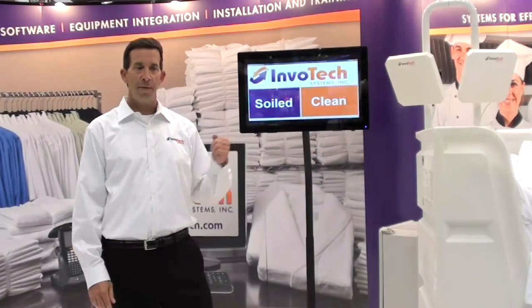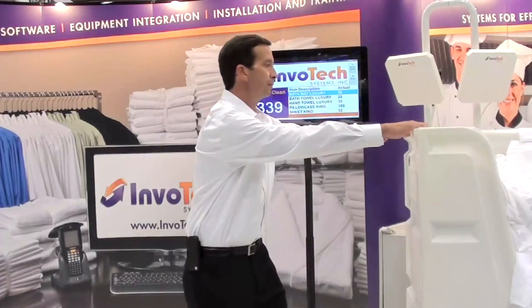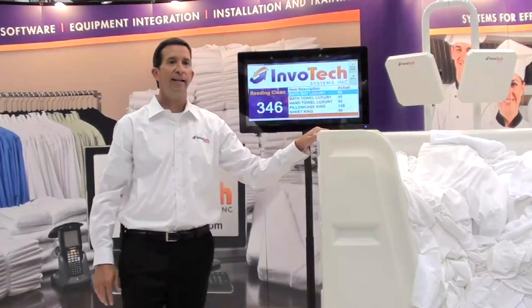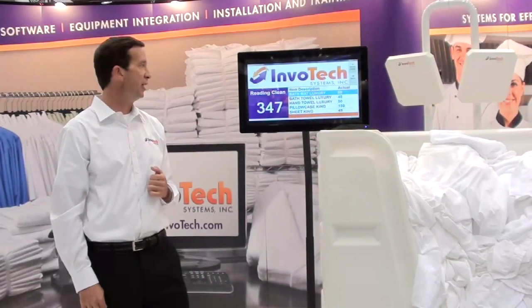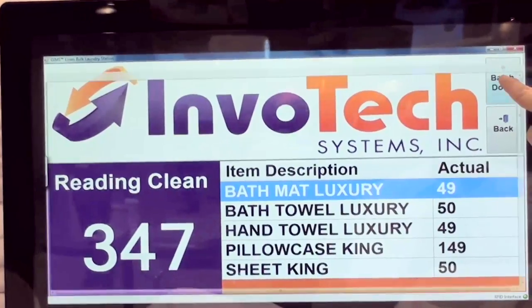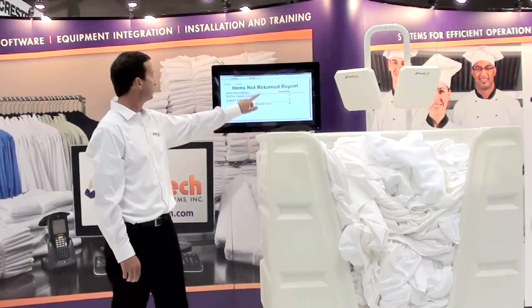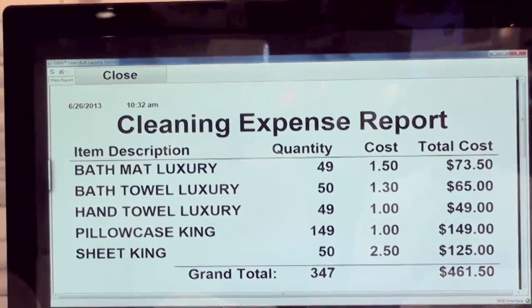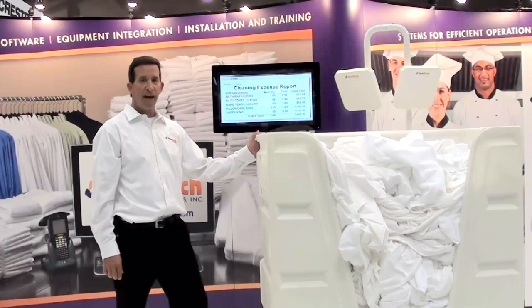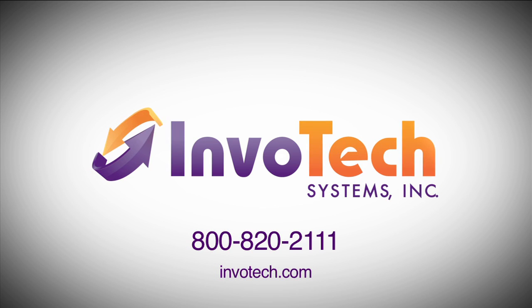When the linens come back from the laundry, the hotel chooses 'clean.' Again, it identifies and counts everything that came back from the laundry. There are only 347 pieces that came back. When you're finished, it generates a report to show exactly what the laundry did not return. It also identifies what the laundry bill should be, so you only pay for what the laundry returns.